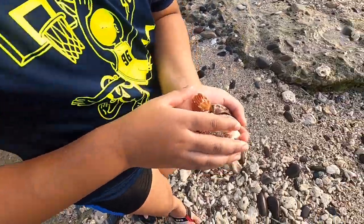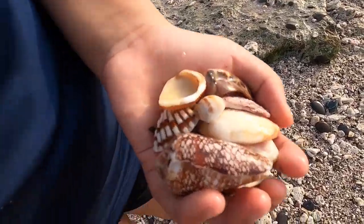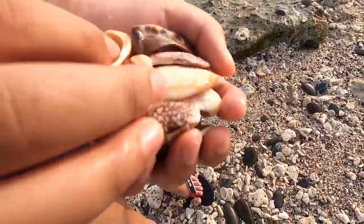So these are the shells that I found. There are so many good shells in this Arabian sea. It's actually a very good design.